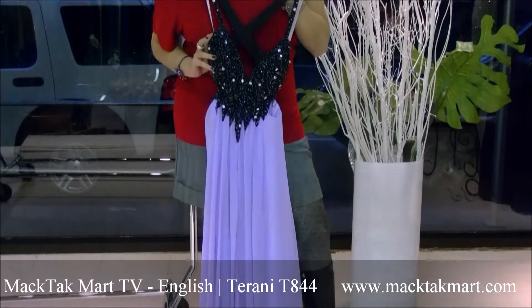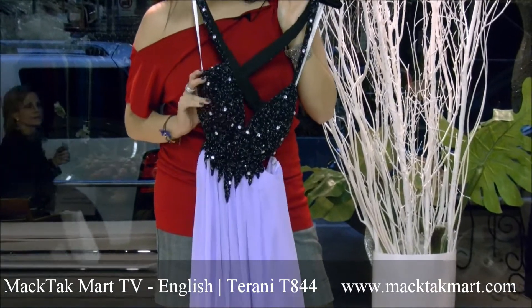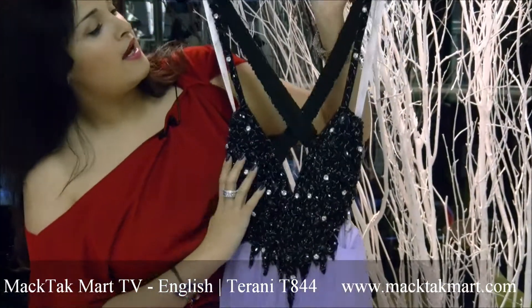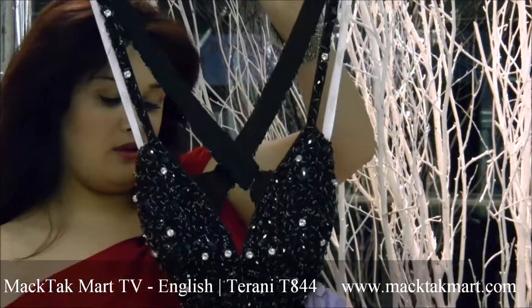What's really amazing about this dress is that you have smooth cups inside that are going to give you really good support on the bust line. And of course you have the beading going all around the dress.